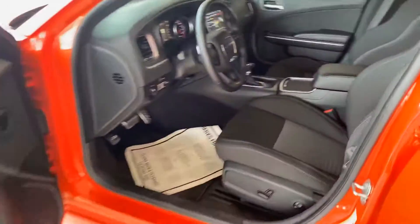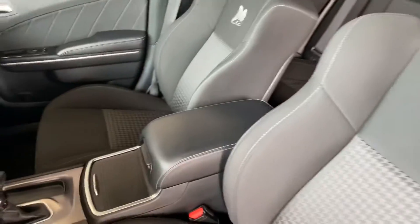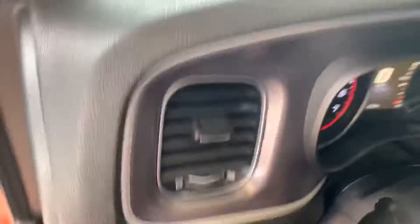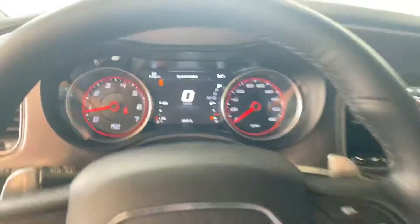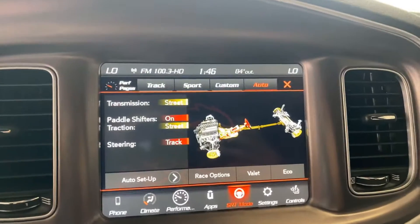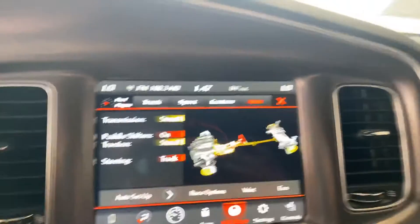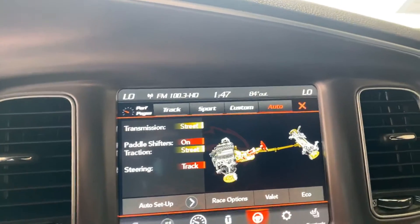Come inside and you're gonna notice your seats are electronic. You've got this Scat Pack style cloth seating. Low mileage on the car — only 12,687 miles. Over here on the screen you can see it's currently on auto SRT mode. You've got different options here: track, custom, and economical mode.